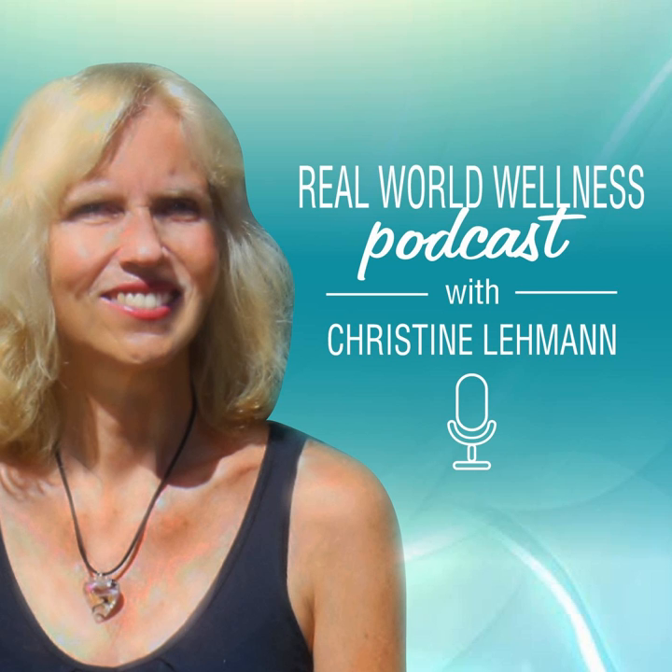I am delighted to welcome back my frequent co-host, certified nutrition specialist and nutritional therapist Amy Berger back to the show. Amy has researched and written about high intensity interval training, or HIIT, which is the focus of today's episode. So Amy, can you go ahead and set the stage for the research we're going to talk about and explain just what is HIIT?